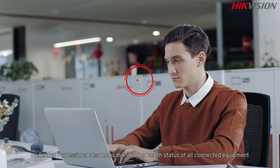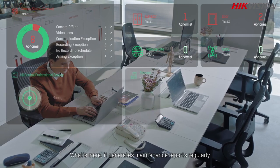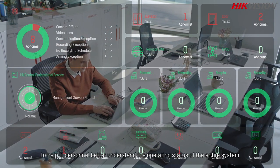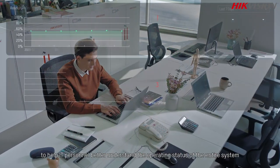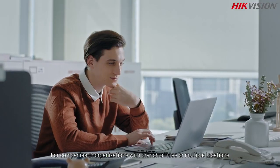HikCentral Professional also helps monitor the health status of all connected equipment. What's more, it generates maintenance reports regularly to help IT personnel better understand the operating status of the entire system.